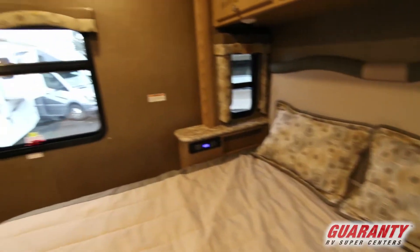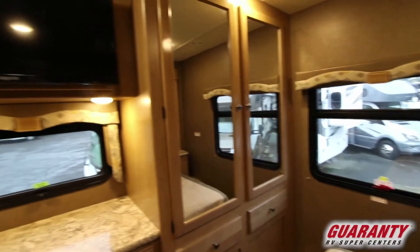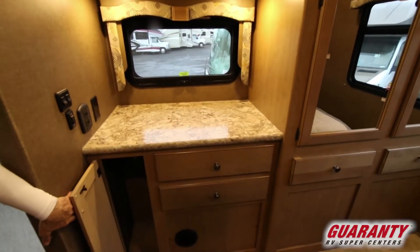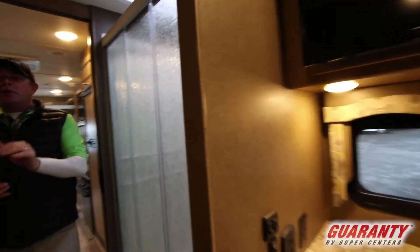Double AC units on this. Of course, a generator — basically everything you need to be off the grid or using RV parks. Nice thing with Thor, we get oversized TVs and a nice workspace. You can see lots of storage back here in the master, with extra ventilation and big windows.